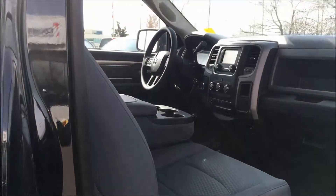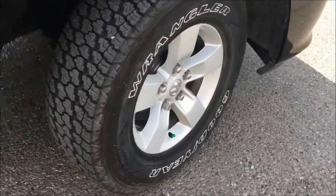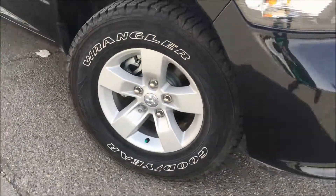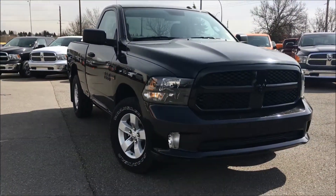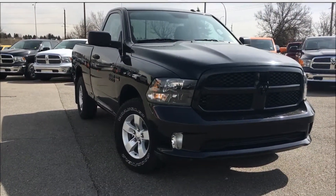This truck has been meticulously inspected, Carfax verified, and it's also been five-star cleaned to look brand new. Our sales reps would love to help you find your perfect vehicle, so please don't be afraid to call, email, or stop by. Again, my name is Kim — thank you so much for watching and have a beautiful day.